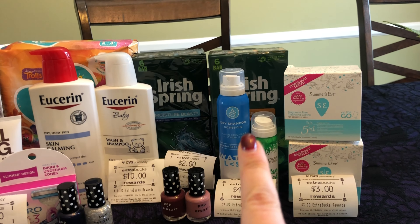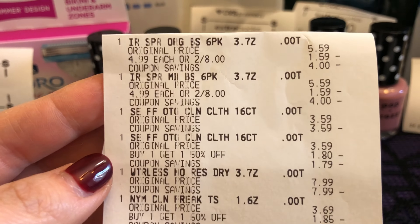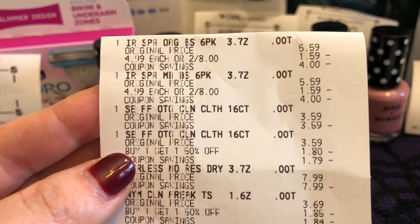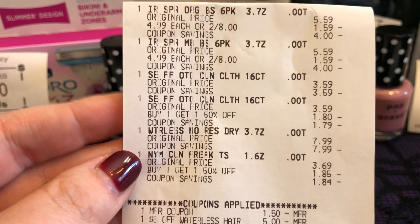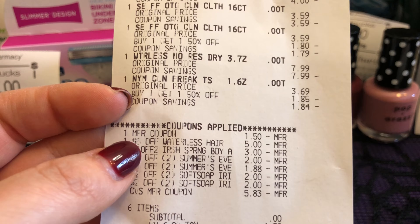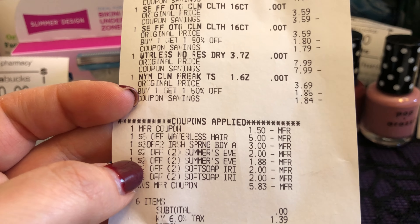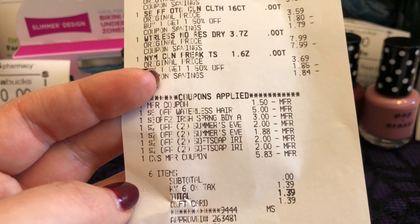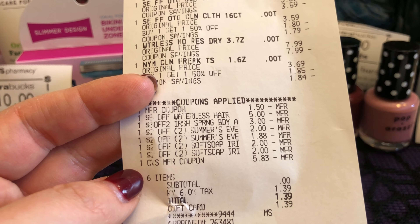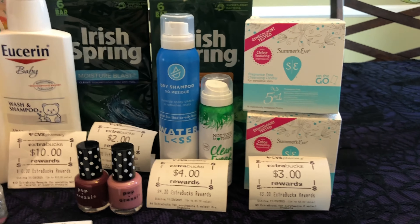My next transaction was the Irish Spring, the dry shampoo, and the Summer's Eve. The Irish Spring rang up two for $8. The Summer's Eve did ring up buy one, get one half off — same with the dry shampoo. My paper coupon for the Summer's Eve came off, the $5 off waterless CRT came off, and then all of those Irish Spring and Summer's Eve CRTs came off. I used $6 in Extra Care Bucks — it lowered itself down to $5.83 — so I paid $0 plus tax. And I got back $2 for the Irish Spring, $4 for the dry shampoo, and $3 for the Summer's Eve.